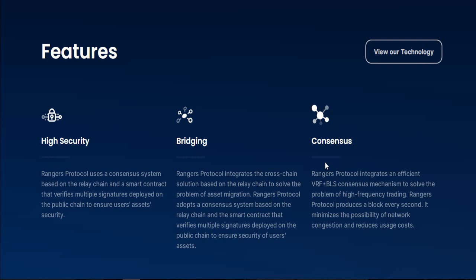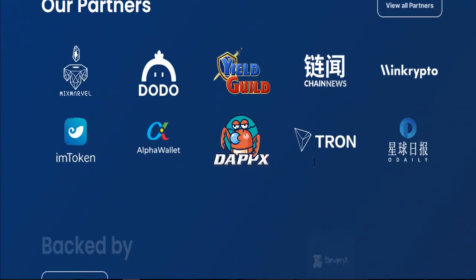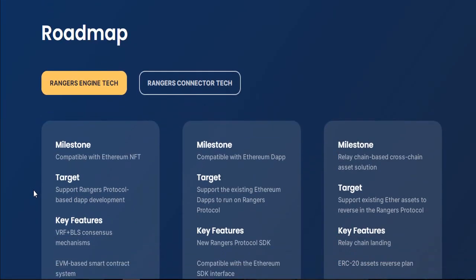First I'll scroll down and show the project features, then talk about details step by step. Finally, I'll show you the details of the partners and investors, the developer information, and also the roadmap. If you're thinking about whether this project is good or bad, I'll show you the roadmap so you can decide — it's a really good, beautiful, and mind-blowing project in this crypto space.